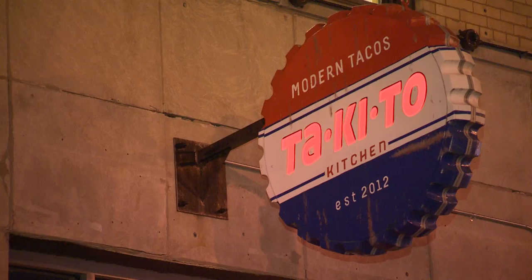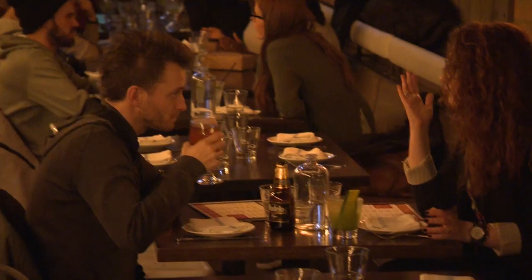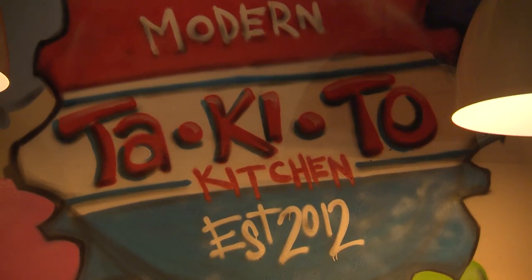Put me in a little tortilla, cover me in salsa, give me the story about Takeda Kitchen. So the idea was to deliver a Mexican experience, Mexican inspired, but with a contemporary urban touch. Takeda means little taco — and more importantly means I can eat more of them, because they're smaller.